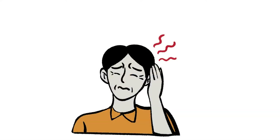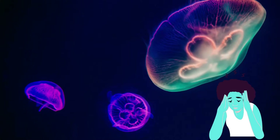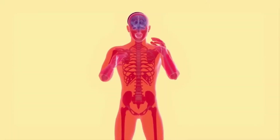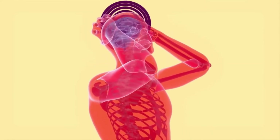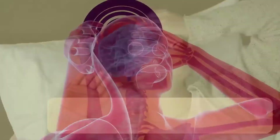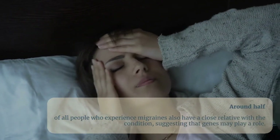Early adulthood is typically when it starts. Although the exact cause of migraine is unknown, it is believed that transitory alterations in the brain's neurotransmitters, neurons, and blood vessels are to blame. Around half of all people who experience migraines also have a family history.